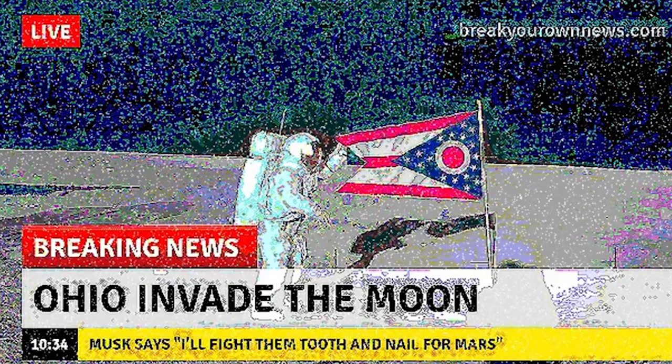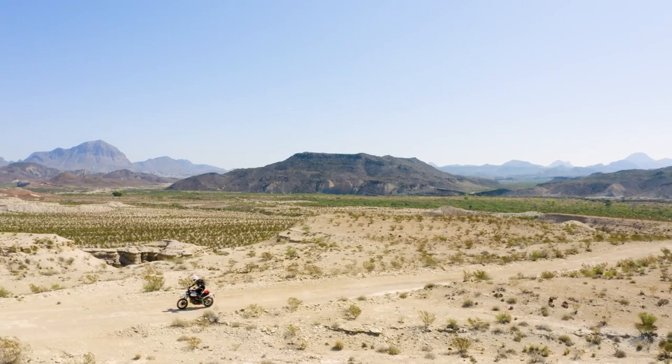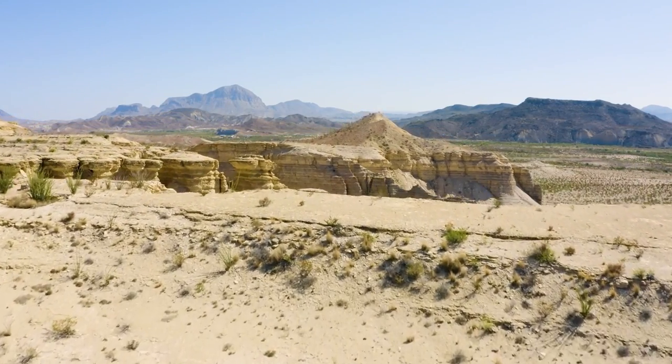It is official! Hipsters have taken over motorcycles. We were thinking this would be fun to talk about. There's a bunch of really cool neo-retro and modern classic motorcycles out there.